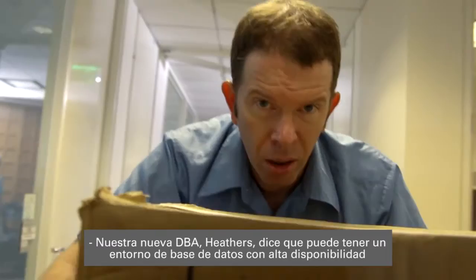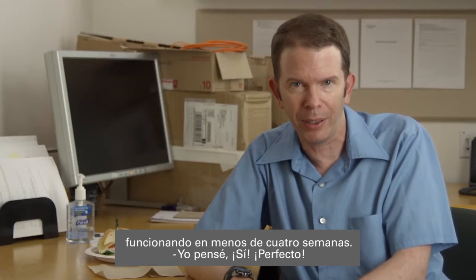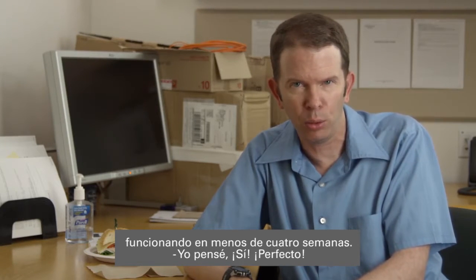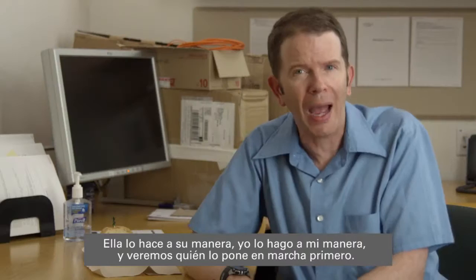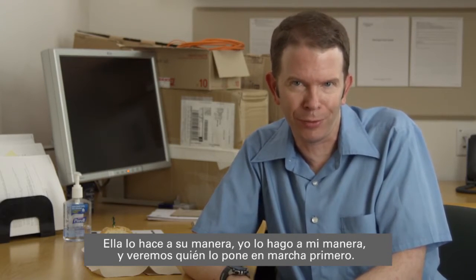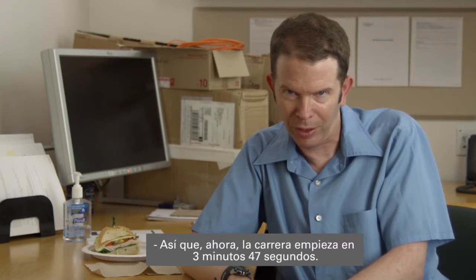Our new DBA, Heather, swears she can get a high availability, always-on, database environment up and running in less than four weeks. So I told the CIO, let's make this interesting. She does it her way, I do it my way, and we see who's up and running first. The race starts in three minutes and 47 seconds.